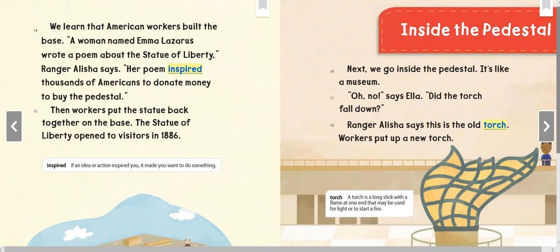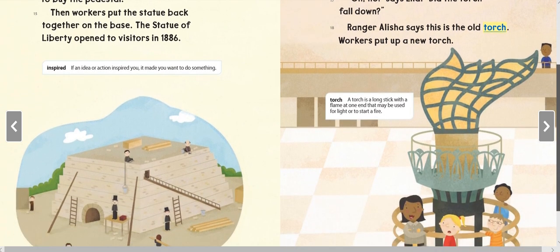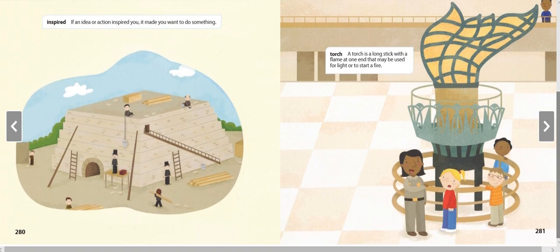'Inspired' — if an idea or action inspired you, it made you want to do something. Next we go inside the pedestal. It's like a museum. 'Oh no!' says Ella. 'Did the torch fall down?' Ranger Alicia says this is the old torch — workers put up a new torch. A torch is a long stick with a flame at one end, used for light or to start a fire.